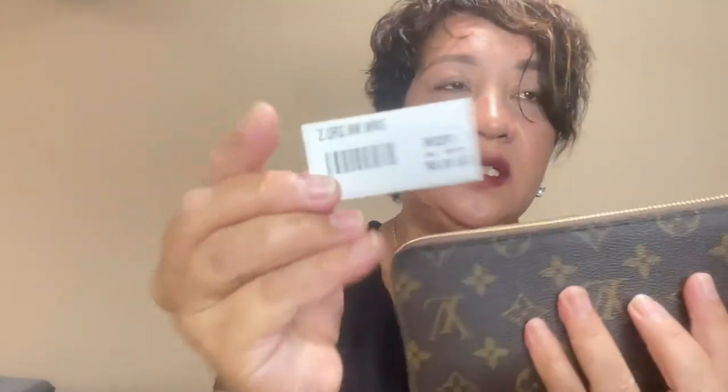The SKU number is M62581 and it retails for $9.85. Before the price increase it was $9.60.